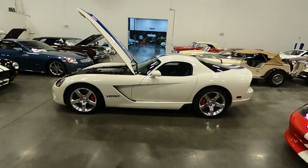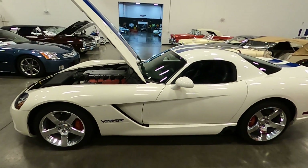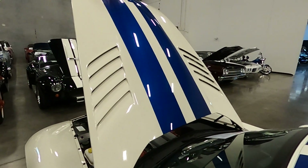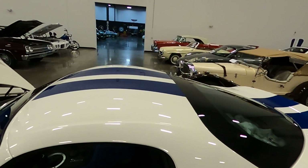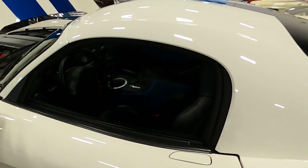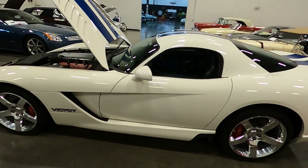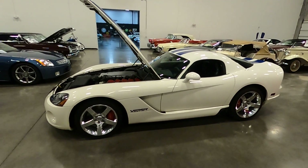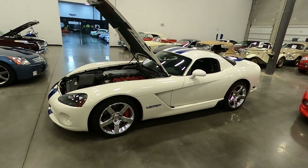The beautiful stone white clear coat color along with the blue stripes that you see here. Black leather inside. Kind of hard to see in the darkness here, but we do have 50 to 75 pictures on our website if you want to look at this vehicle and see additional pictures.